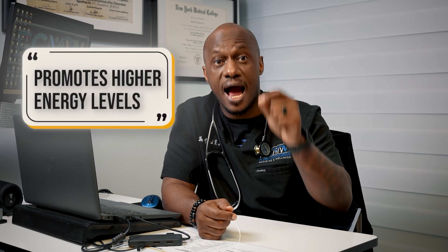Energy levels and physical activity are also connected to sleep. A lack of sleep decreases energy levels and motivation to engage in physical activity. When you're tired, you're less likely to exercise, which can contribute to weight gain or difficulty maintaining a healthy weight. Regular sleep promotes higher energy levels, supporting an active lifestyle and consistent exercise, both of which are critical for weight management.